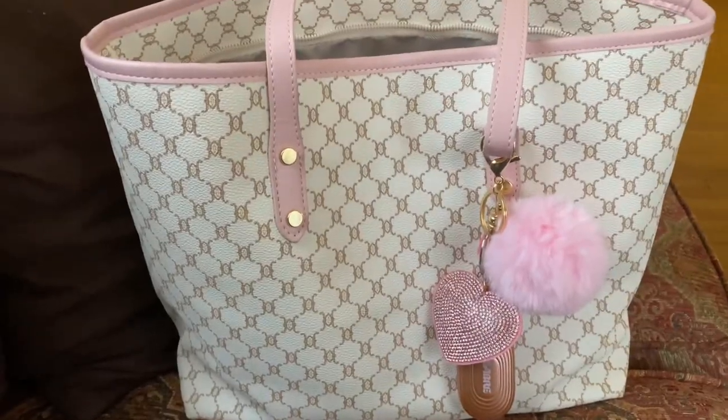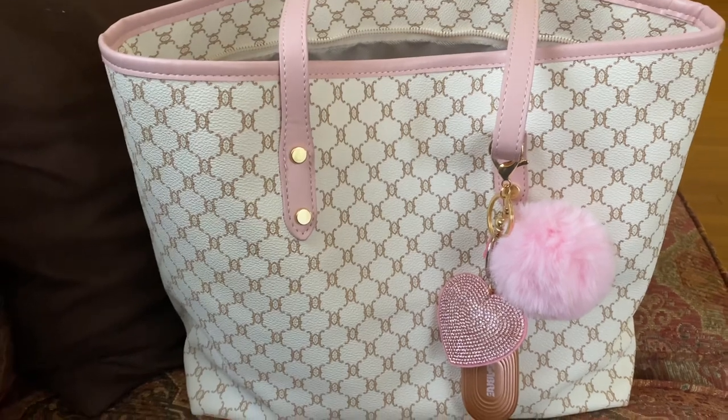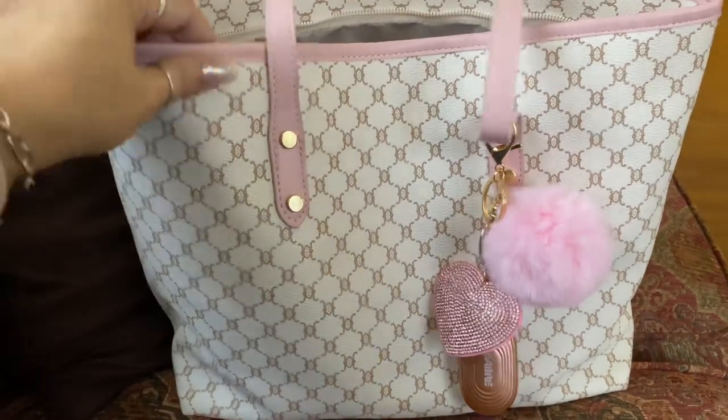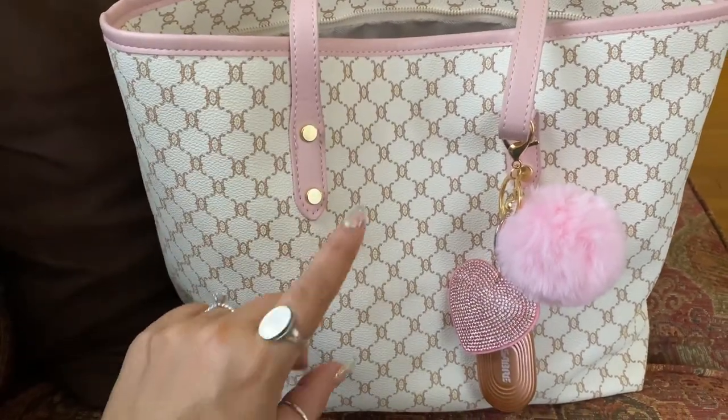Hey guys, I figured I would do a 'What's in My Purse' video. I figured what better way to come back to YouTube than to put up a 'What's in My Purse' video. So this is my purse. I really like this purse.